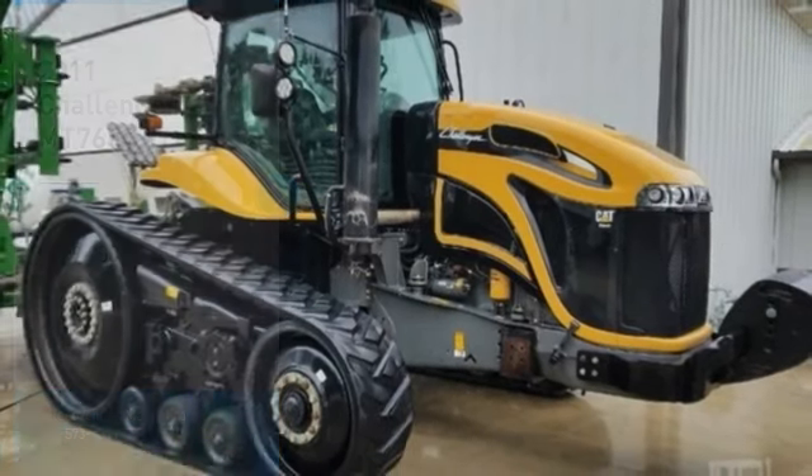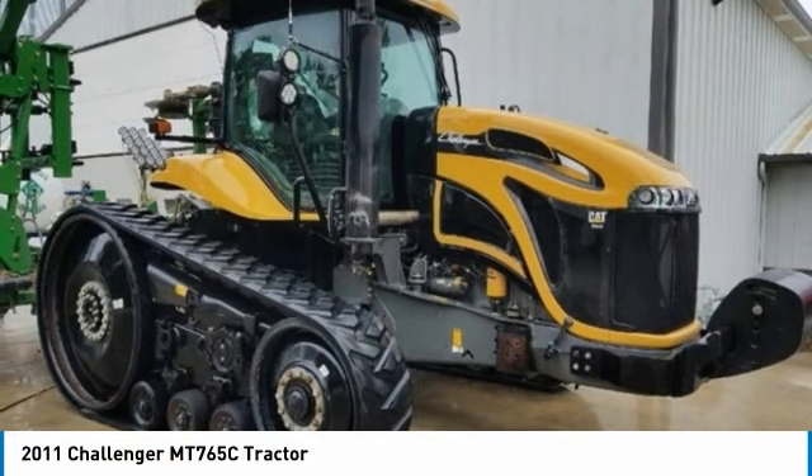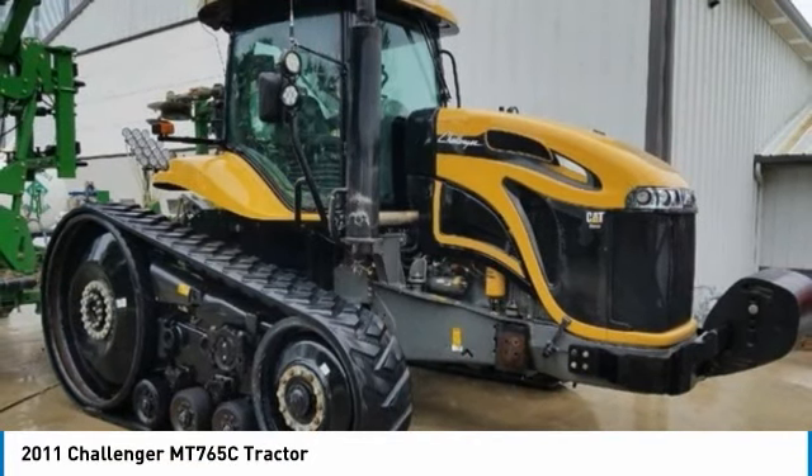Challenger MT-65C tractor for sale in Paulding, Ohio 45879. Get ready to maximize your efforts in the field with this 2011 Challenger MT-65C tractor.